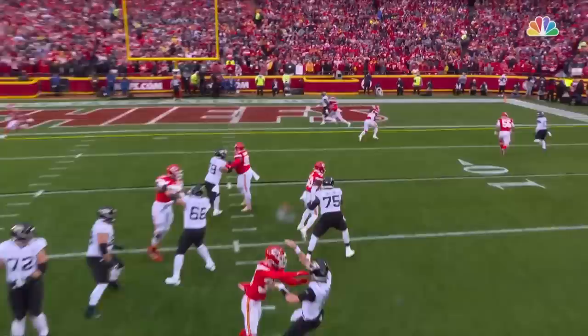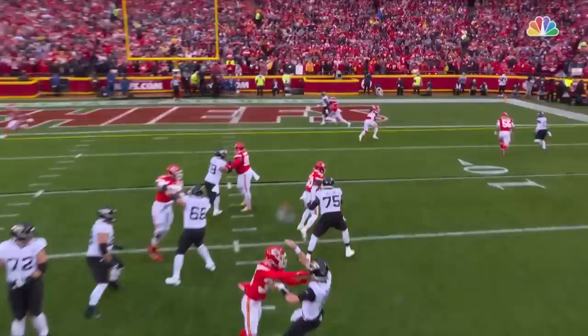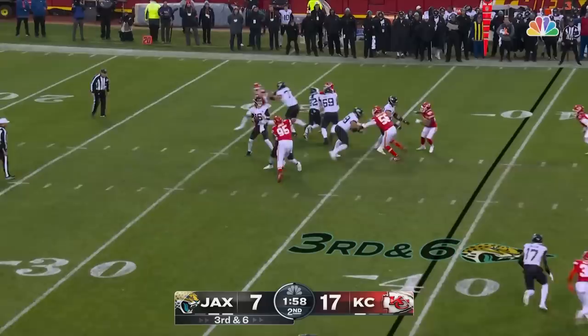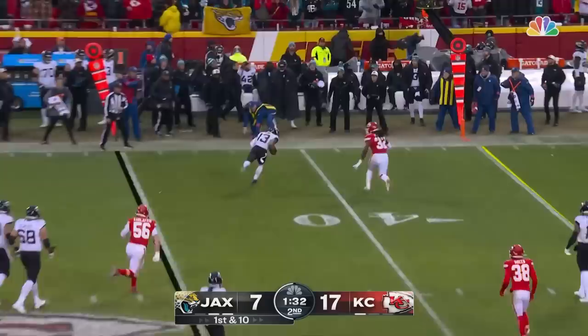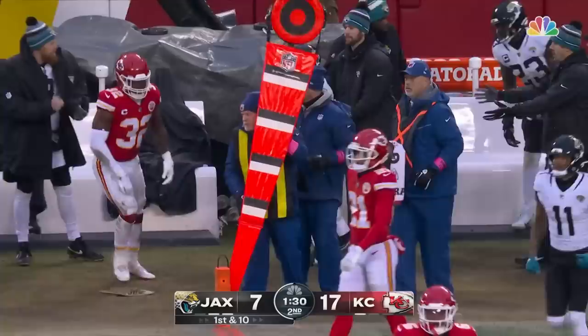That's going to establish man coverage by Karloftis on a wide receiver. When they audibled last week, he threw a touchdown pass. Lawrence throws in the middle — it's caught by Kirk for a first down at the 45-yard line. Chiefs go to six defensive backs, Brian Cook in the game. Lawrence to Kirk again — he'll get out of bounds at the 38-yard line, pickup of about six or seven yards on first down.